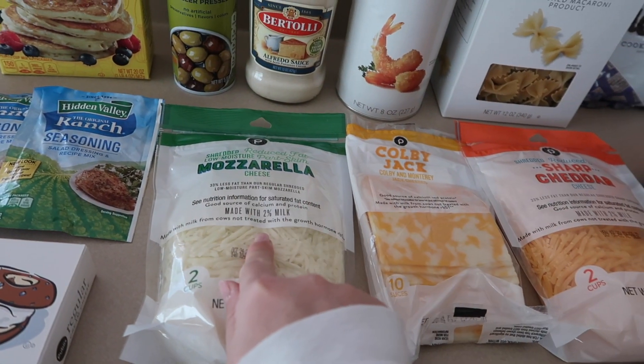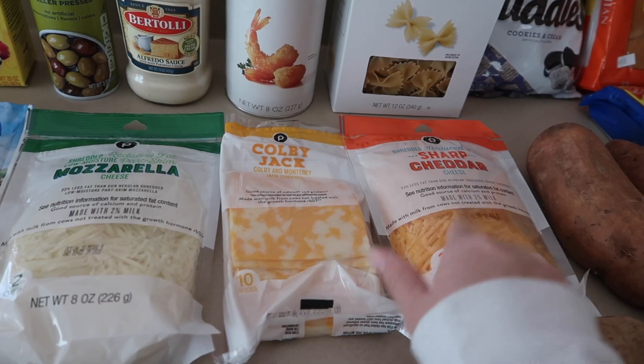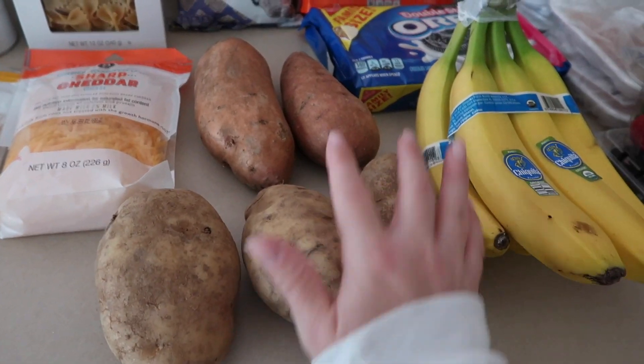Over here I have two things of taco seasoning mix. Then I've got some cheese: mozzarella for one of my chicken dishes — actually I think that's for the quesadillas — colby jack cheese for Devin for sandwiches, and sharp cheddar for something else.